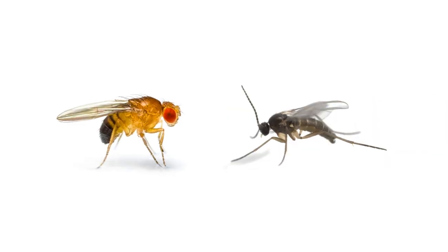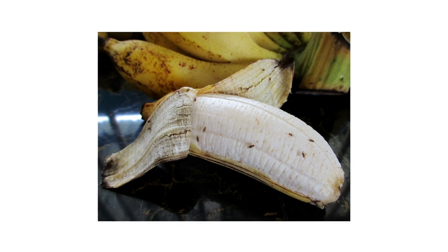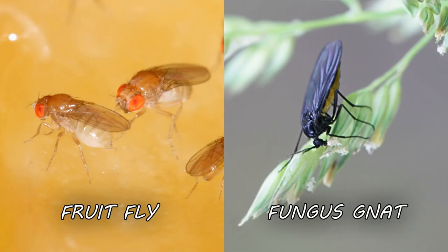Before treatment, identify which pest you're dealing with. Careless identification can lead to wrong treatment methods, costing you time and money. At a glance, fruit flies and fungus gnats look similar — they're both tiny flies that are about one-eighth of an inch in length. The differences become clear when you're able to examine them closely.